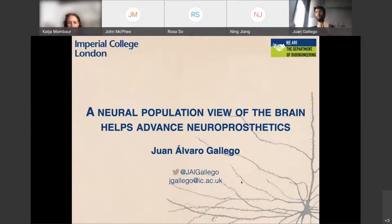Today I want to tell you about our work on how we're leveraging our systems neuroscience work to try to advance neuroprosthetics. Rosa's talk before introduced a lot of the things we'll be talking about.